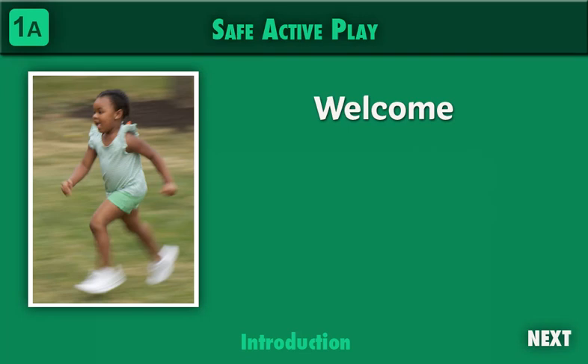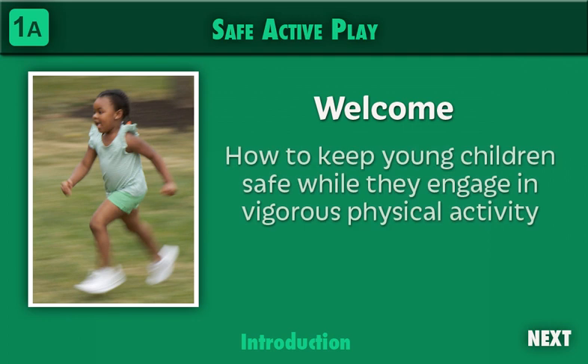Welcome to Safe Active Play, a professional development program for early childhood professionals. This online training program will show you how to keep young children safe while they engage in vigorous physical activity.